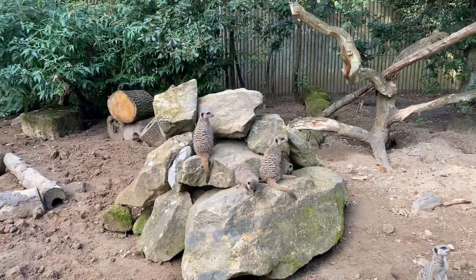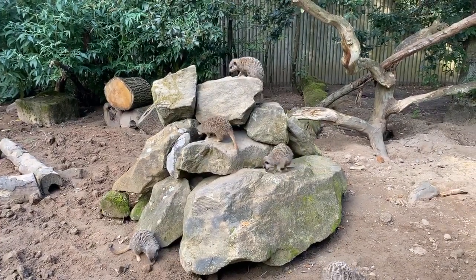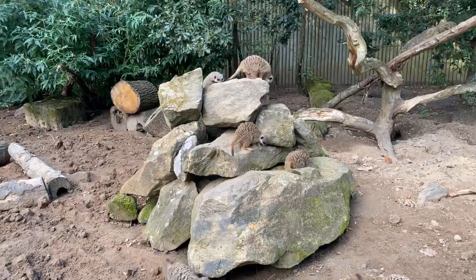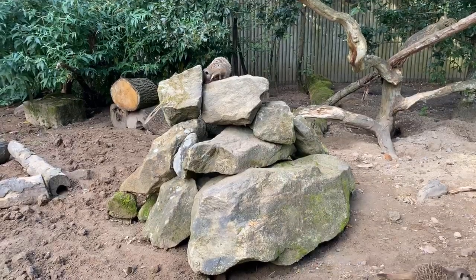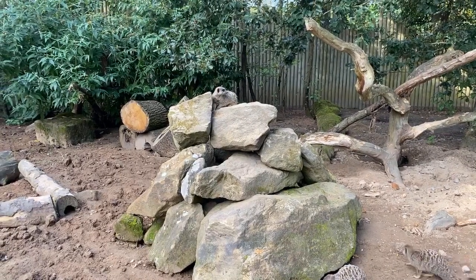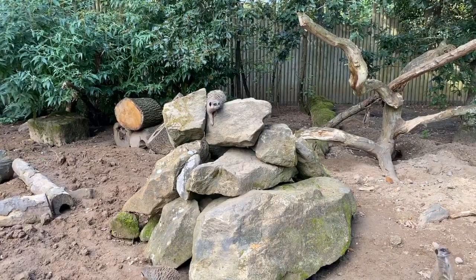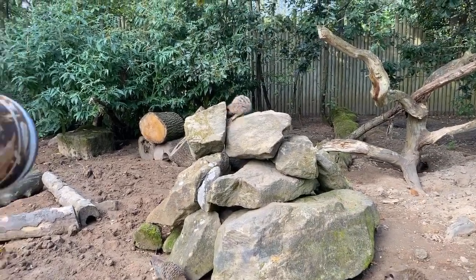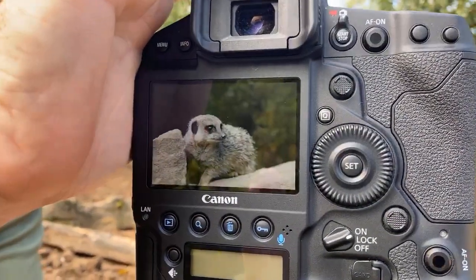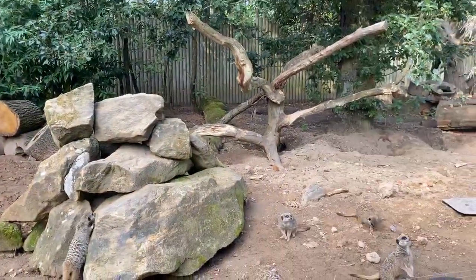These guys are always anticipating the food, and Jen's got a nice little box of bits and bobs there. They're very keen on the bugs — they're quite insectivorous. We've got one up on the top now — that's good. Just that kind of shot — one of them just looking slightly to one side. You've got to be quite quick; that only lasted a second or two.